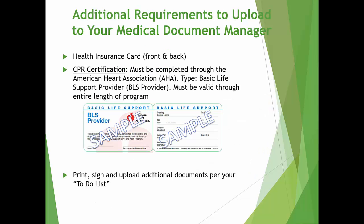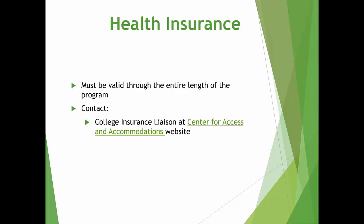There are additional requirements that will need to be uploaded to your Medical Document Manager, such as health insurance and CPR certification, that are found on your to-do list. Please be sure to print, sign, and upload any additional documents. Our clinical partners require that you are CPR certified. Your card must be issued by the American Heart Association, and the type of certification you will need is Basic Life Support Provider. Your certification is good for two years and it must cover you throughout the program. All students must maintain health insurance during the clinical portion of the program. If you don't currently have insurance, please see your health requirements packet or the Center for Access and Accommodations website for information on the student health insurance plans offered through the college.